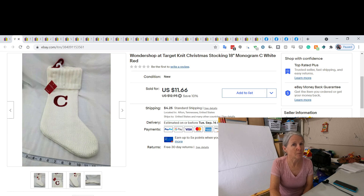Christmas sells all year long, but we're heading into the Christmas season and I've sold a lot of these Wonder Shop knit stockings. We bought all of these at Finders Keepers — actually the first weekend it ever opened, which was the best weekend they've ever had. We picked up everything that day for a dollar — stockings, puzzles, backpacks, binders. We spent close to $200 that weekend. I did sell this stocking for $11.66.